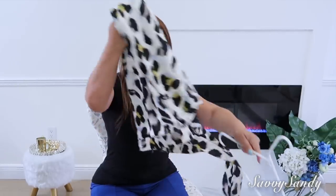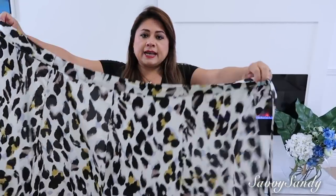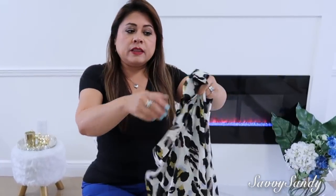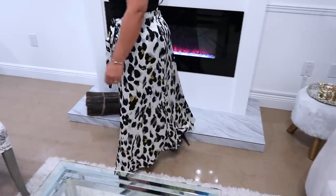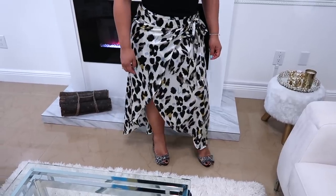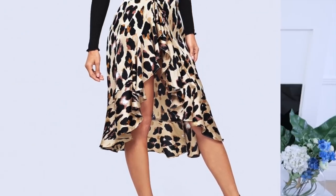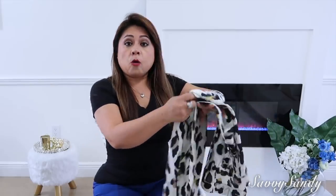Esta otra prenda es una falda. Tiene un estampado de leopardo muy hermoso en color negro, blanco y un poquitico de amarillo. Es una pieza abierta, no es una falda regular sino que tú te la acomodas a tu cintura y te la amarras a un lado. Tiene como un cinturón de tela muy bonito y esta falda la puedes usar para una fiesta, para una cena, para cualquier reunión. En la parte de abajo tiene una apertura a un lado, se te ve un poco la pierna, lo que lo hace un poquitico más coqueto. Esta pieza me encantó, creo que me voy a pedir otra porque está muy fresquita para el verano.